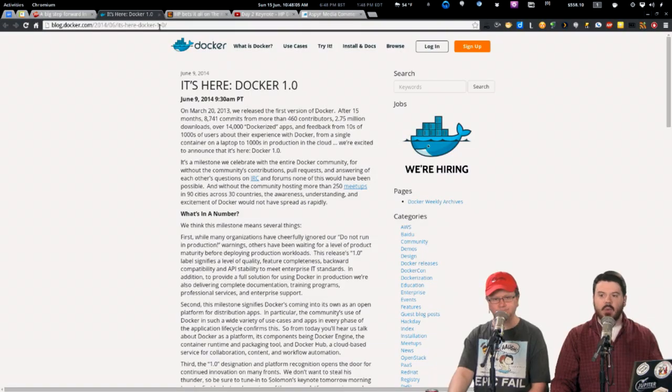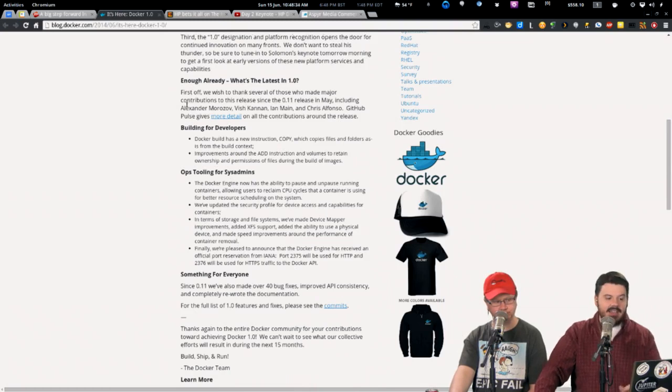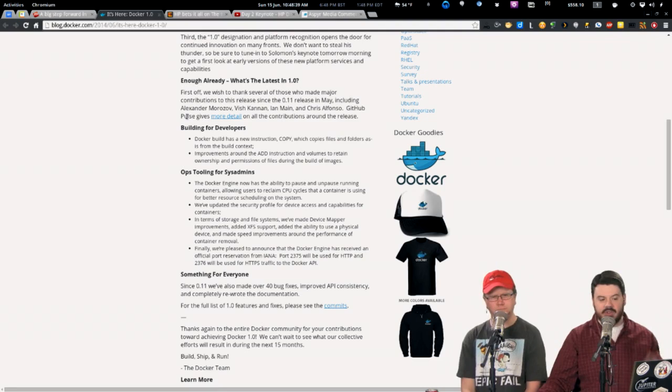This all goes together with Docker 1.0, released at DockerCon this week. After 15 months, 8,741 commits from more than 460 contributors, 2.75 million downloads, over 14,000 Dockerized apps, and feedback from tens of thousands of users — they have released Docker 1.0. It's a milestone, a big deal. Pretty much what we predicted when we talked about Docker before — that it was going to be a huge change for the server space — is playing out.